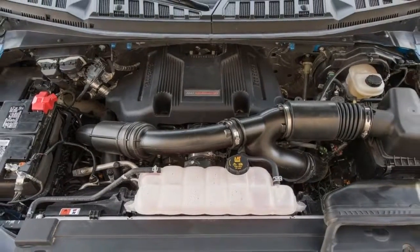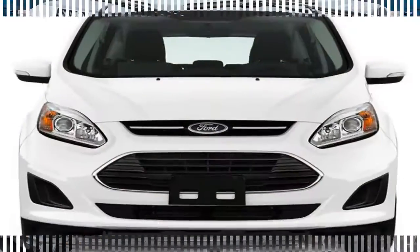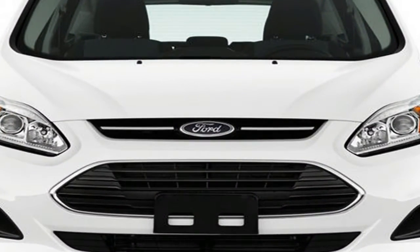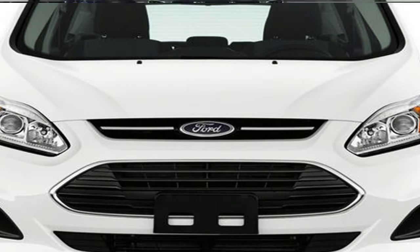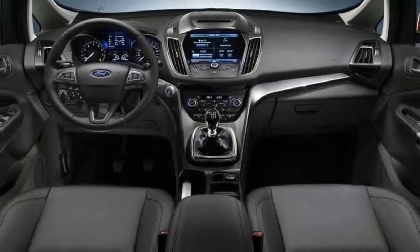Interior space comparisons: the SuperCrew cab could double as a studio apartment and offers class-leading rear-seat legroom. The smaller SuperCab's backseat provides 33.5 inches of legroom — 10.1 inches less than the SuperCrew.